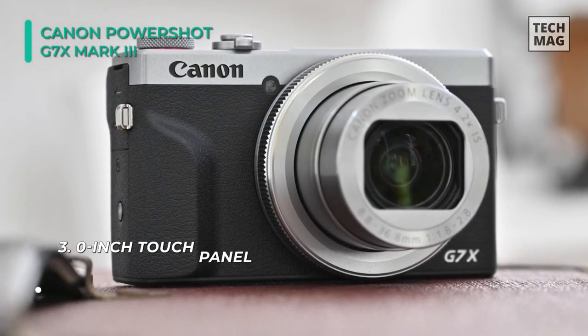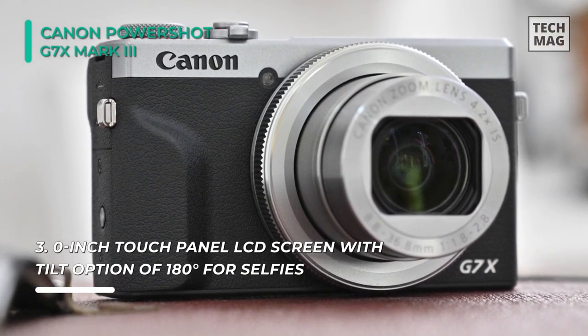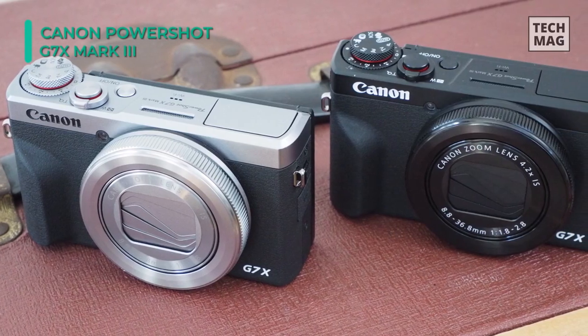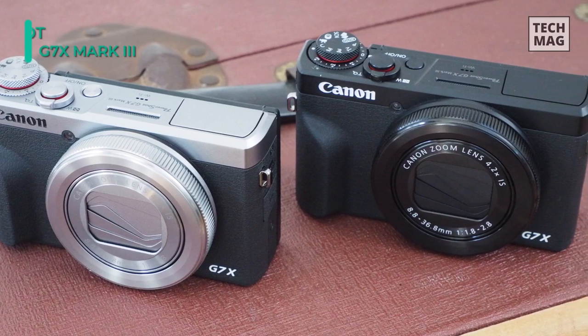The camera's slim design also incorporates a 3.0-inch 180-degree tilting touchscreen LCD and has Bluetooth and Wi-Fi for wirelessly connecting to a mobile device. Equipped with 4K recording capability and an external microphone terminal, this camera delivers crisp, sharp videos with minimal sound distortion.